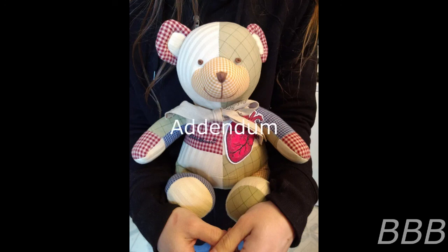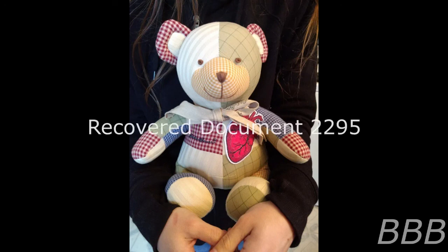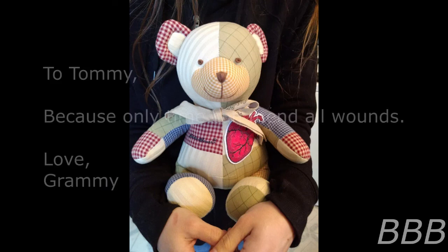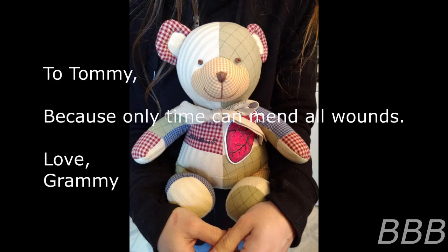Addendum 2295: Document 2295 was recovered taped to SCP-2295 inside the site of a crashed mail delivery vehicle. Document 2295 is a get-well card with the text 'Kyle's the Bear' written on the front cover. Content of Document 2295: 'To Tommy — because only time can mend all wounds. Love, Grammy.'